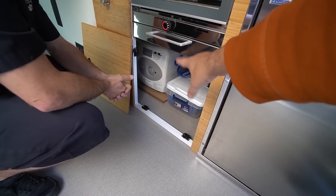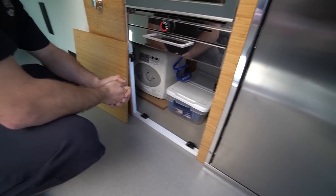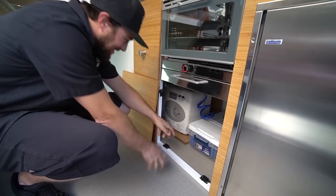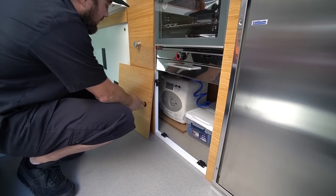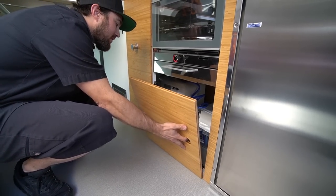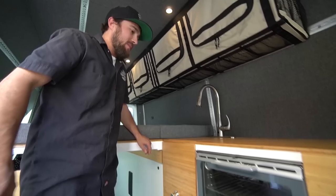For people wondering — that is the hot water holding tank, but it's not actually plugged in as a 120-volt hot water tank. You do not need the inverter to run this program. It's just a holding tank for hot water. A lot of people see that and think it's an electric water heater, but that's not the case.